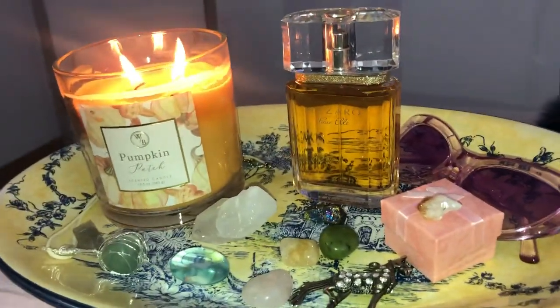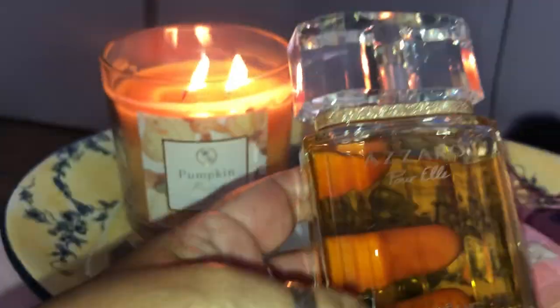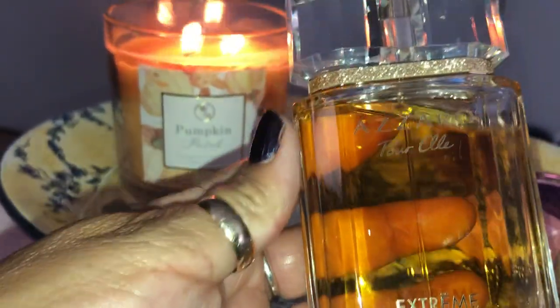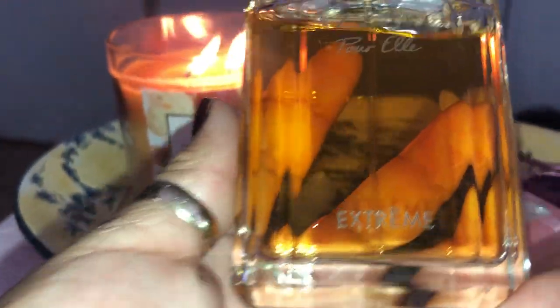This is a heavy bottle — it's a heavy glass bottle. The juice is like an amber color. This is Azaro Pour Elle Extreme. I also want to buy the regular Azaro since it's a beautiful perfume too, just not as extreme as this one.